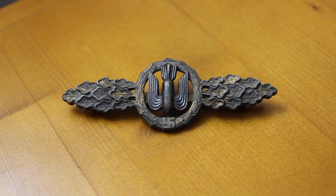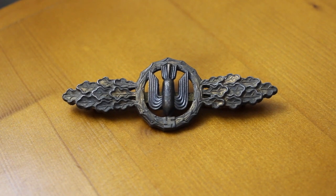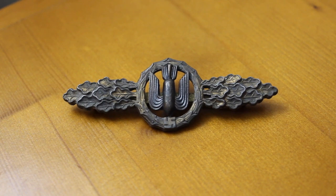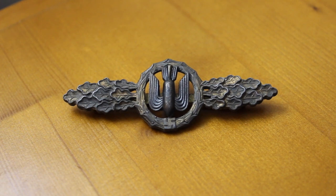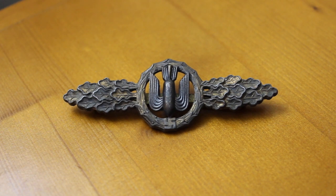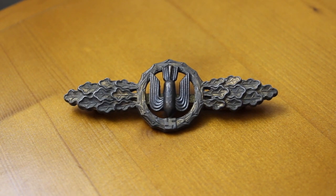Clasps are quite common in the collecting world, and there are several different variations of them. Reichsmarschall Hermann Goering in 1941 initiated several different types of clasps to recognize the different missions that aircraft personnel would go through and participate in, whether they were in the bombers or other designations within the Luftwaffe. There were three grades — bronze, silver, and gold — corresponding to the number of missions they flew.